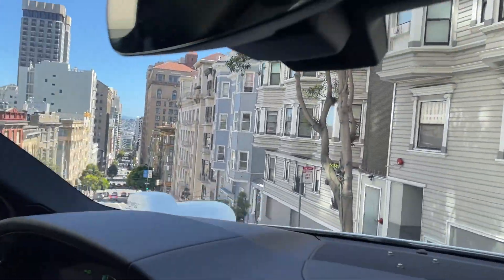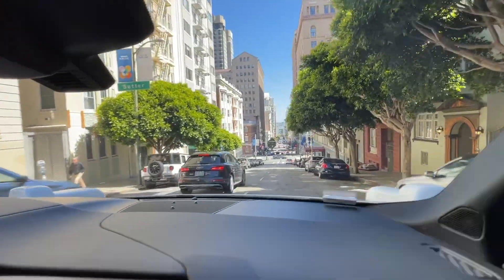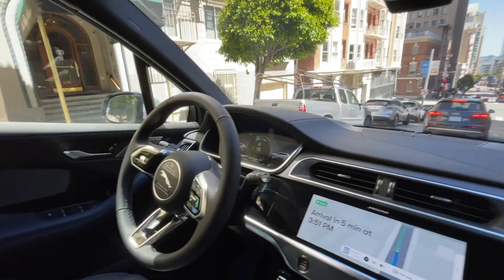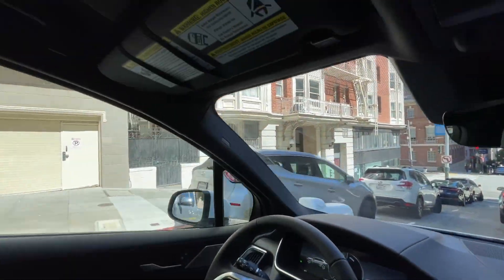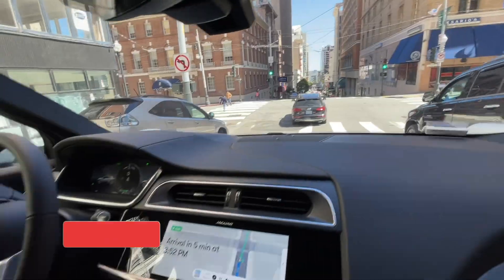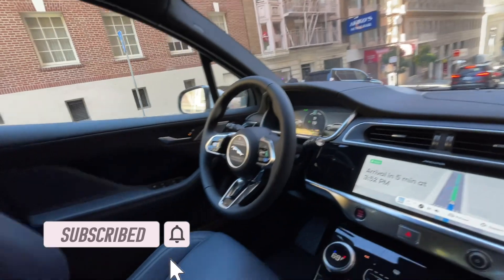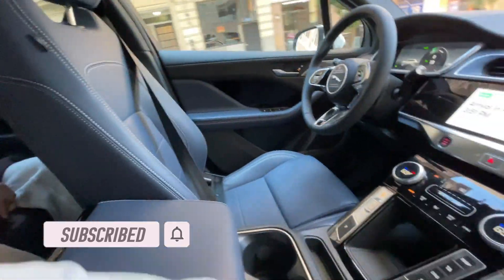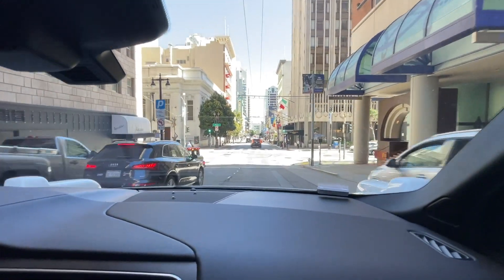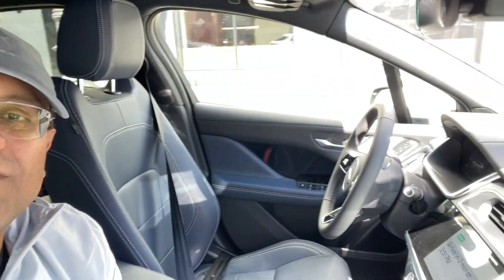Now we are going to take a left. This is the coolest thing we have ever done in our life. We are feeling scared, but it is driving us very safely.